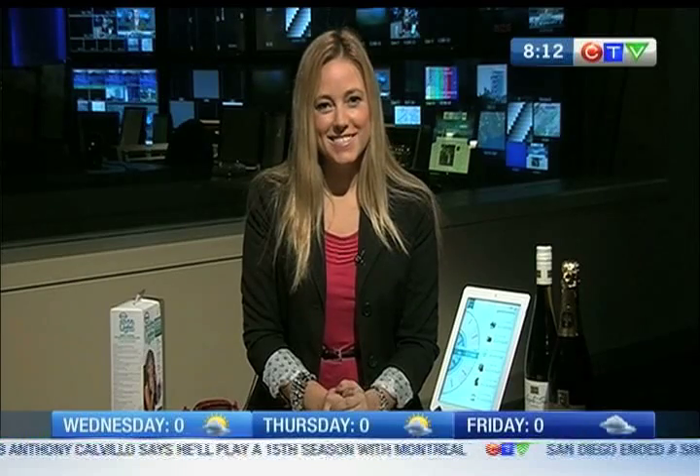We're going to find out the coolest tech gifts in the technology world for the holiday season. Joining us, one of the hosts of App Central is Amber McArthur. Good morning, Amber. I'm doing well, thanks for having me on the show. Absolutely, our pleasure.